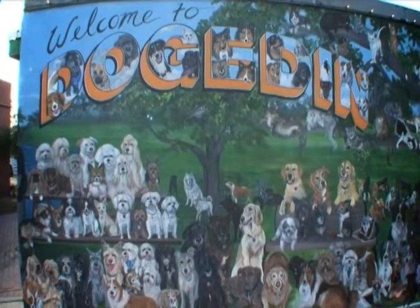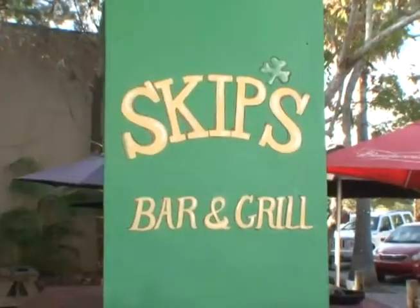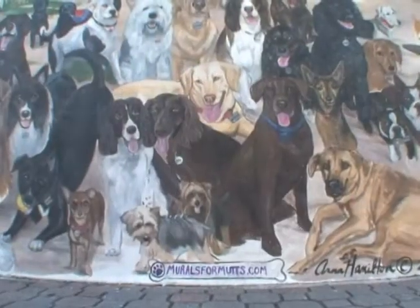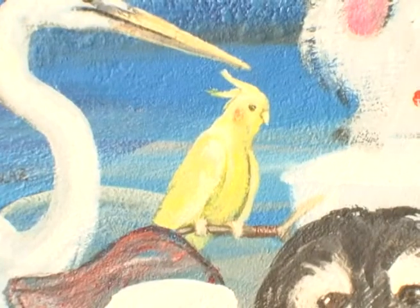Dog Eden Wall started in May 2010. There are now pretty close to 700 animals. They're all a variety of different pets — anywhere from dogs, cats, sugar gliders, pigs, goats, bunnies, and birds. We have some birds on there too.